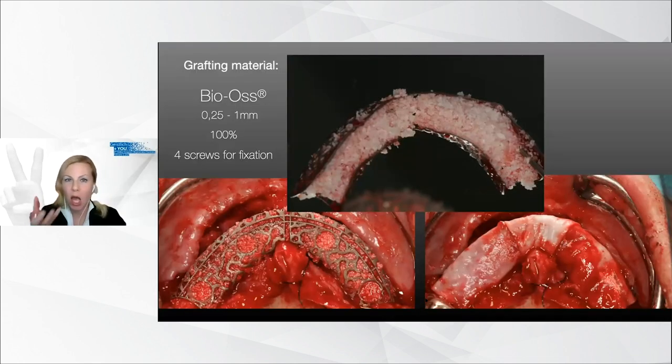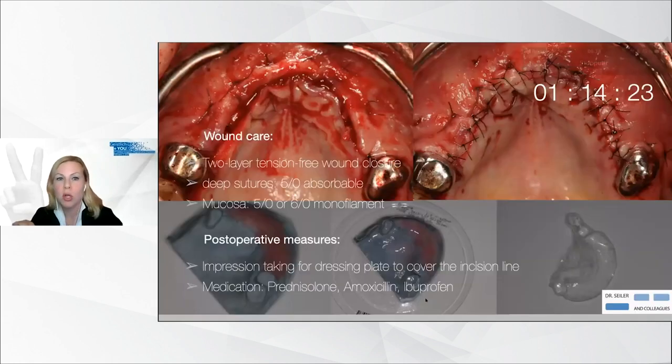The mesh was taken outside the mouth and filled extra-orally with a grafting material — in this case, pure Bio-Oss particles. Vascularization was enforced with perforations of the recipient bone site, and the mesh was then placed in situ again. It was fixed with four screws to gain mechanical stability, which is absolutely necessary for adequate bone regeneration. On top, three Geistlich Bio-Gide membranes were placed.